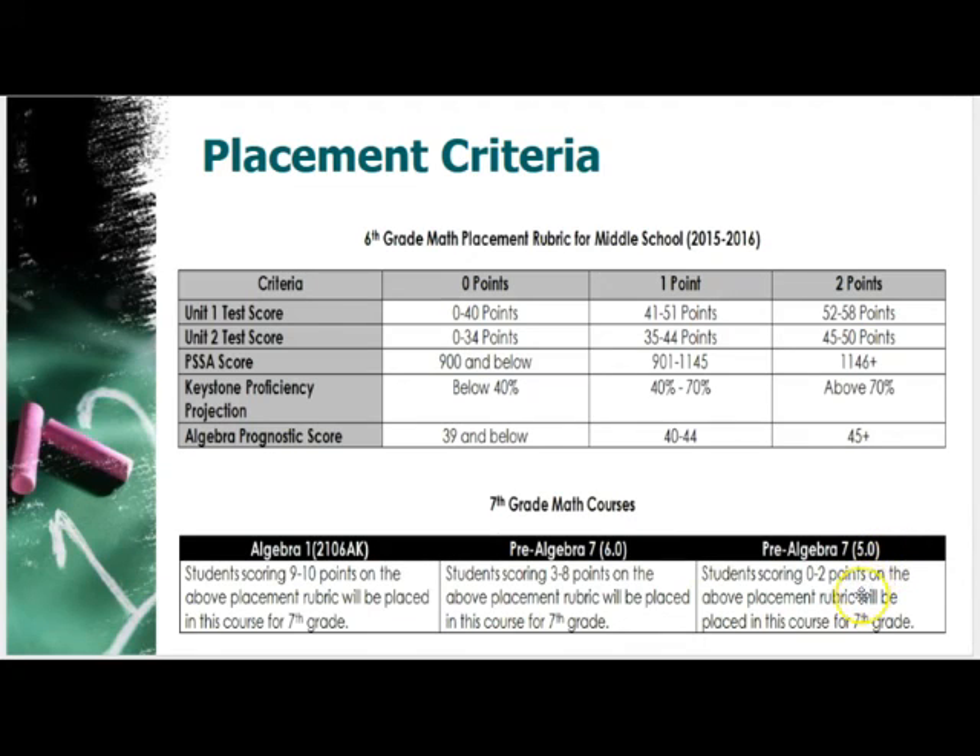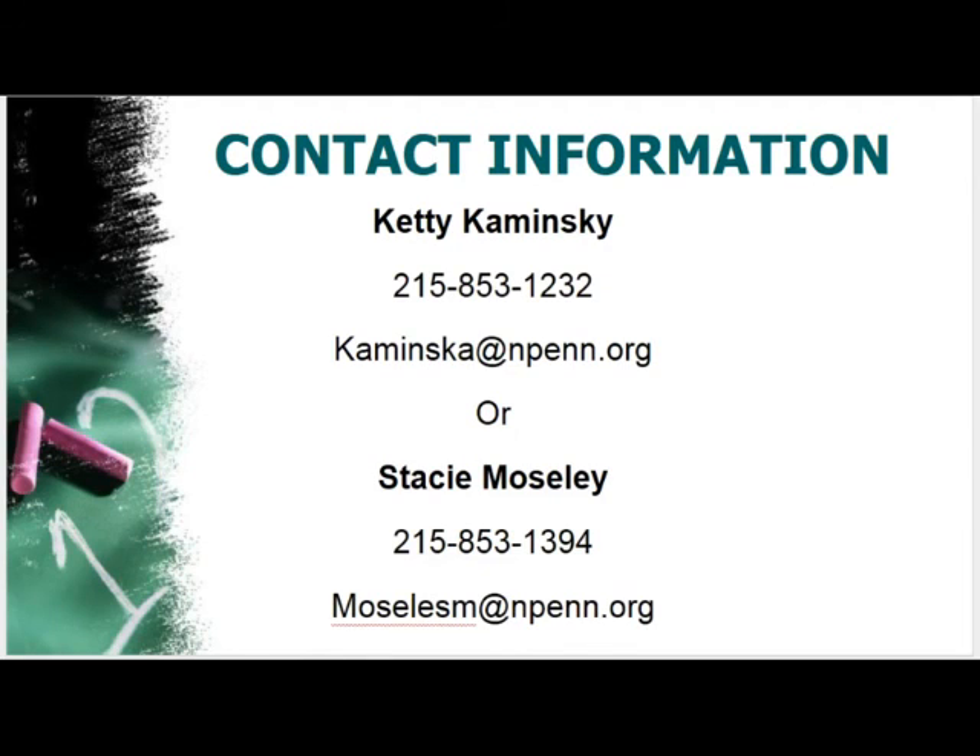We will be holding a parent informational night — details attached to the email that comes with this video. If you have questions regarding middle school course selection and the sequence through middle school and high school, please contact Kathy Kaminsky. For questions regarding the math placement rubric, please contact Stacy Mosley. For questions specific to your child's scores and data, please contact the school. Final course recommendations for all subjects will be coming out in early spring. Thank you.